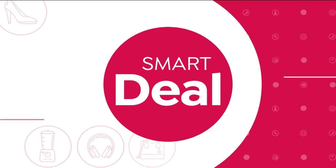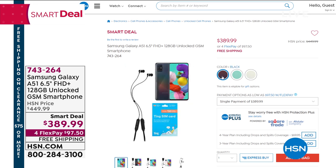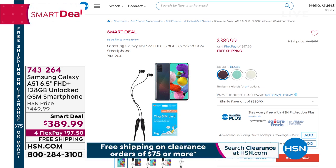We also have the Samsung Galaxy A51 — a six-and-a-half inch unlocked GSM smartphone. You get a $30 bill credit from Ting Mobile, great LTE service, immersive display, 128 gigs of memory, 6 gigs of RAM, great operating system. Available in black, blue, or white. It's the A51 smartphone at $389.99 — break up payments to $97.50. Shipping is free, no contracts. Just grab it and get a great phone.